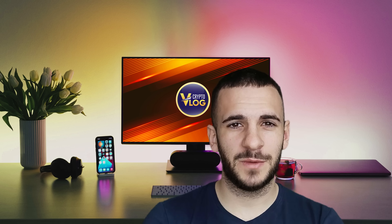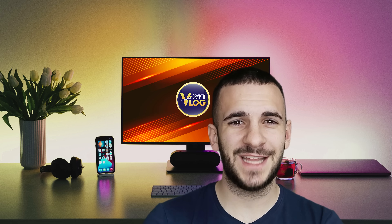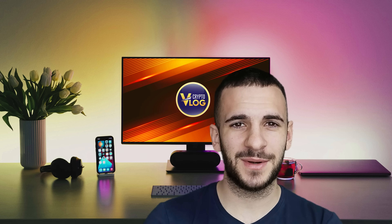Hello guys and welcome back to Crypto Vlog. Today we're going to talk about this amazing project called Dogecoin, so stay tuned and let's check it out together.